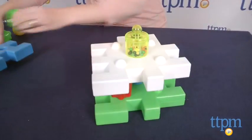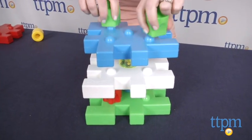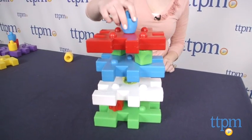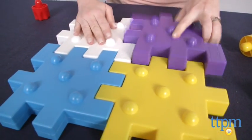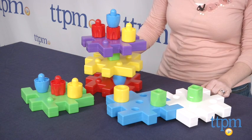The set doesn't come with any instructions because it's all about open-ended play. Kids can build and stack however they want, and the large size of the pieces makes it easy for small hands to build. The different colors and textures offer tactile play and visual stimulation, and of course, building blocks are a great way to help young kids with fine motor skills.